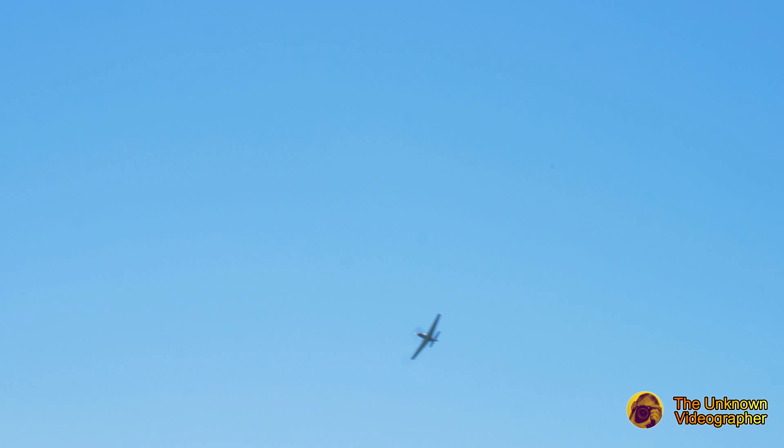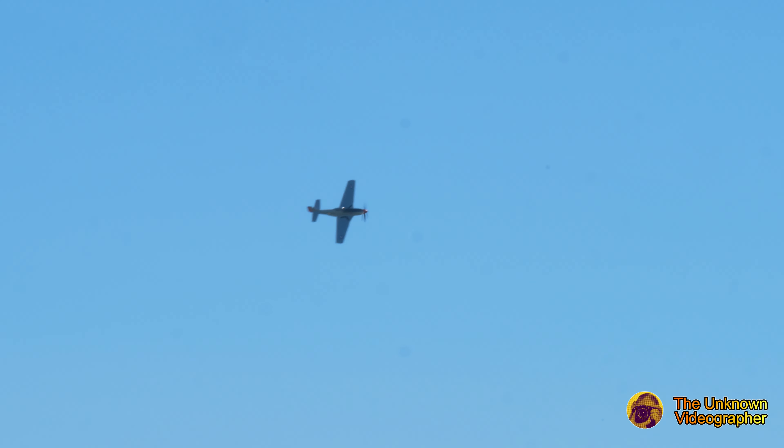The P-51 had a top speed of 437 miles per hour. You know what the P in P-51 stands for? It stands for Pursuit. This was changed in 1948 to F for Fighter, so it later became known as the F-51.